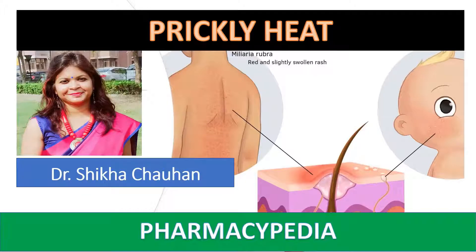In this session, we are going to discuss about prickly heat. The topic is covered under the subject cosmetics and cosmeceuticals. So, let us begin.